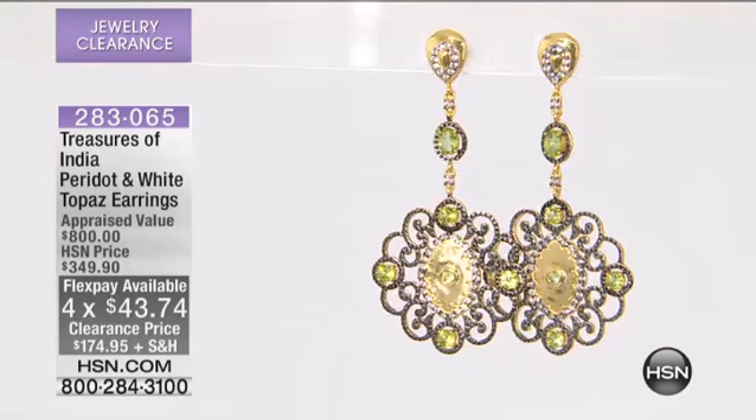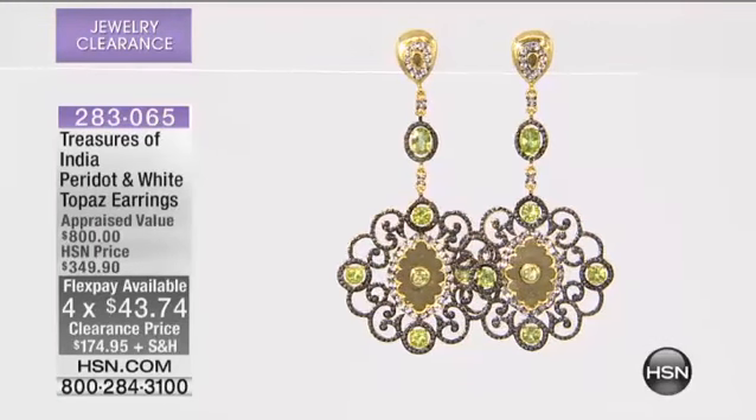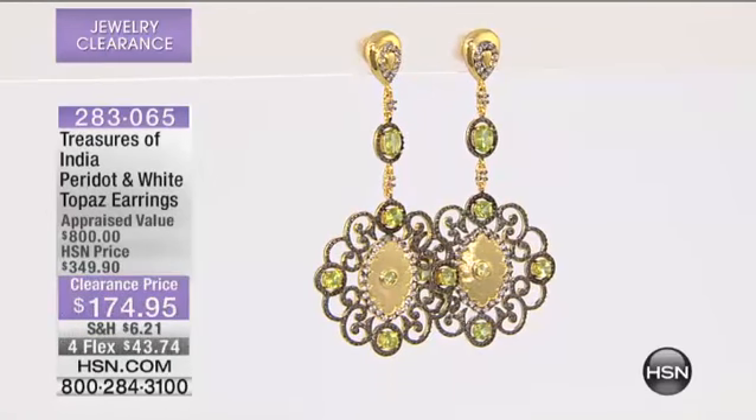I had not seen the Treasures of India pieces last night. I was looking through the show and I actually went to HSN.com and just typed in Treasures of India because I wanted to see everything that they have. These pieces not only are beautiful, they're genuine gemstones, they're exquisitely done, but the workmanship on them is out of this world.